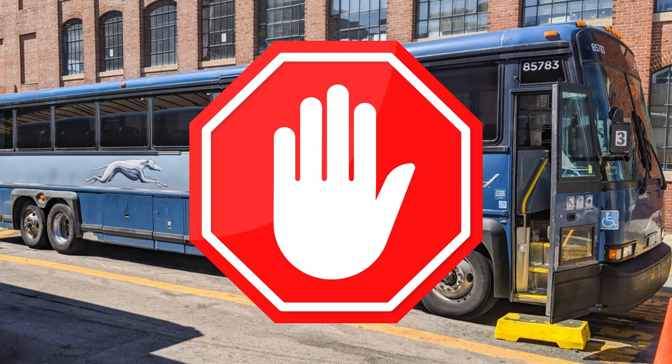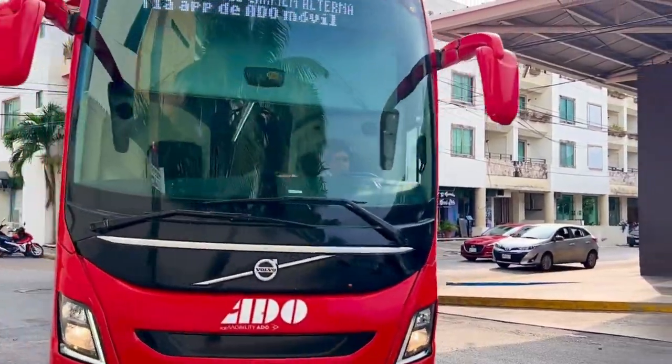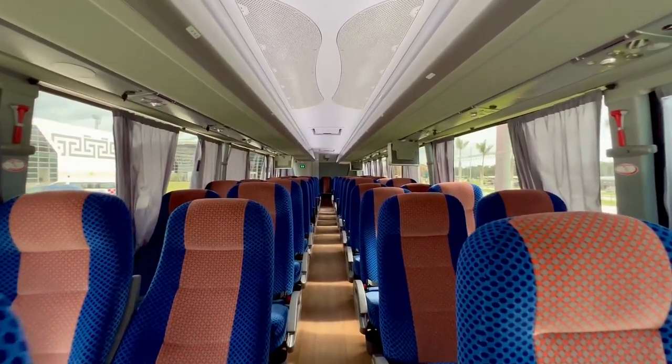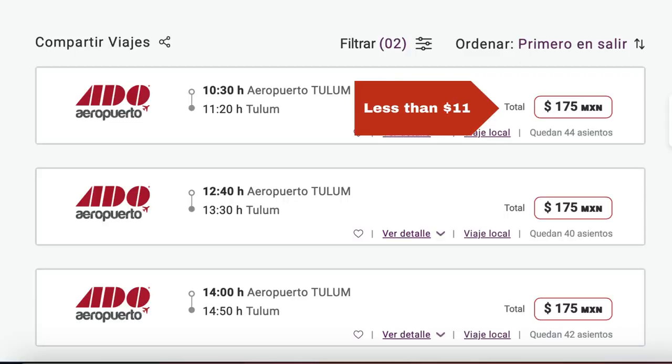But at the Tulum Airport, the buses equate to modern tour buses and they are the most affordable airport transportation option. In Mexico, most of the buses — but especially the Tulum Airport buses — are really nice and cheap, at only 175 pesos, which based on the current exchange rate is about 11 US dollars.